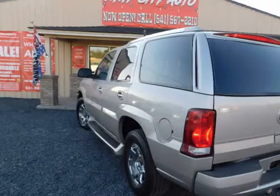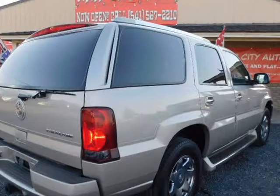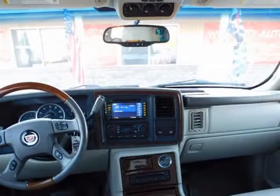This Escalade is just heavenly. Legendary styling, purely refined elegance and a streak of raw power make the Cadillac Escalade the best SUV ever built.